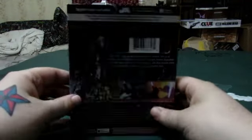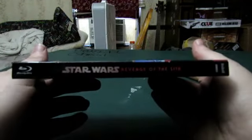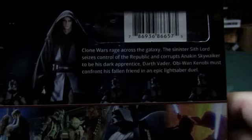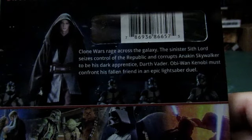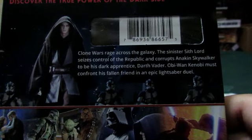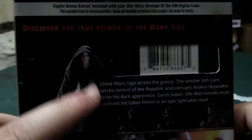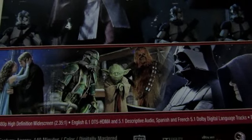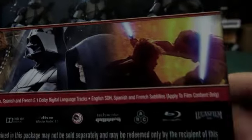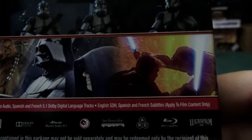Here is the spine, here is the back, and here is the other side. It says: 'Discover the true power of the dark side. Clone Wars rage across the galaxy. The sinister Sith Lord seizes control of the Republic and corrupts Anakin Skywalker to be his dark apprentice Darth Vader. Obi-Wan Kenobi must confront his fallen friend in an epic lightsaber duel.' On the back we have Anakin now known as Darth Vader with clones, Padme and Anakin, Chewbacca, Yoda, a clone trooper, Darth Vader and Darth Sidious, and Obi-Wan Kenobi and Anakin dueling on Mustafar.